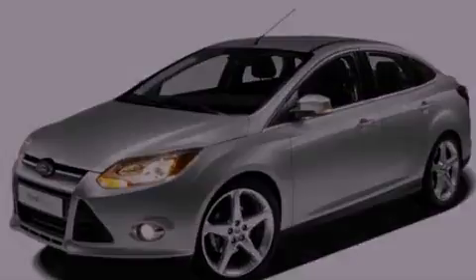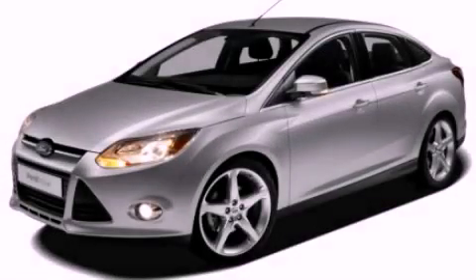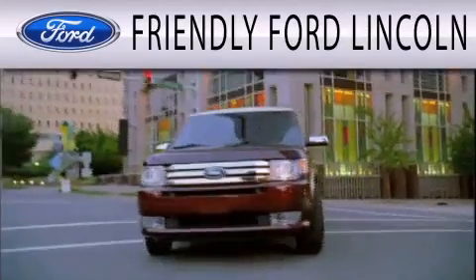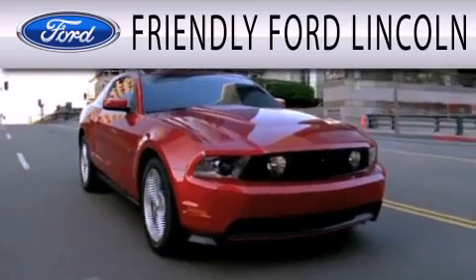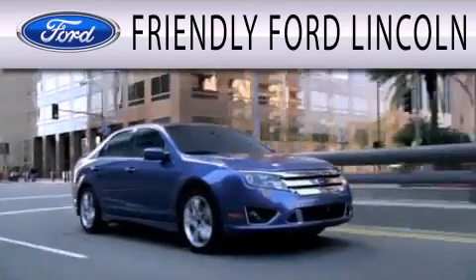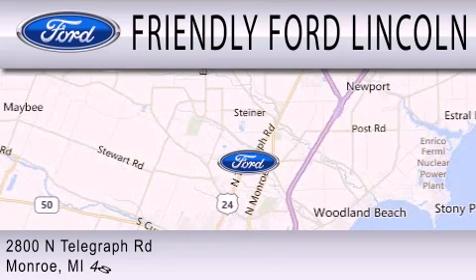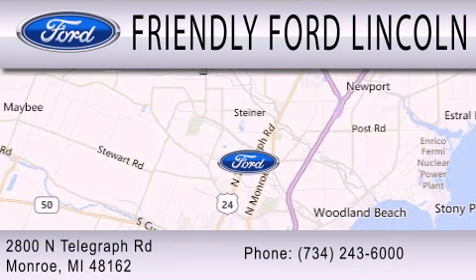Please call us today for more information on this great vehicle. Friendly Ford Lincoln is dedicated to doing everything possible to ensure that the experience you have selecting your next vehicle is as pleasant as possible. We are located at 2800 North Telegraph in Monroe.